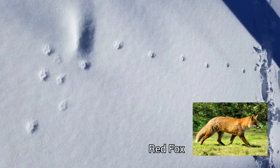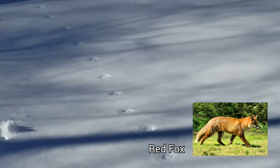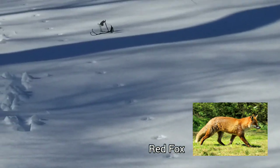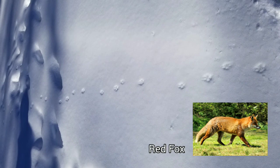These are fox tracks. Fox tracks can be confused with the tracks of small dogs, but there are ways to tell them apart. When foxes walk, the hind foot steps perfectly into the front track. This makes the track pattern appear as though there are only two feet, looking a lot like the pattern of a human walking. Usually fox tracks are in a line. Domestic dogs tend to weave back and forth and all four feet are seen in the pattern.